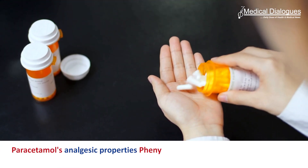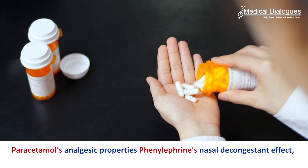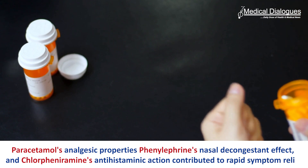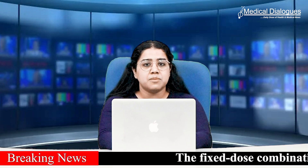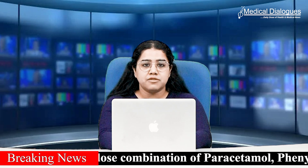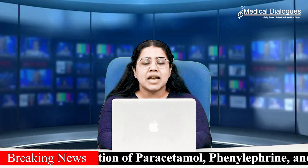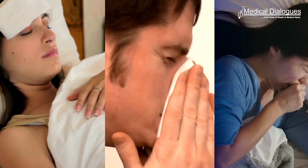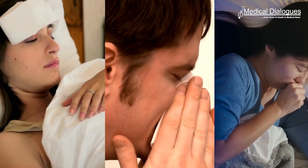Paracetamol's analgesic properties, phenylephrine's nasal decongestant effect and chlorpheniramine's antihistaminic action contributed to rapid symptom relief. With a high percentage of patients achieving complete relief, the study supports the efficacy and safety of the FDC of paracetamol, phenylephrine and chlorpheniramine maleate as a reliable option for treating symptoms of fever, nasal congestion, rhinorrhea and related common cold symptoms.